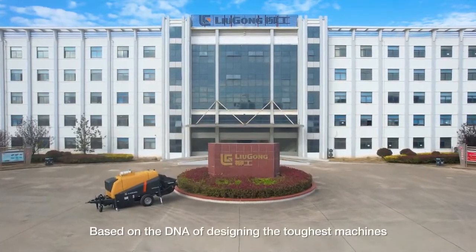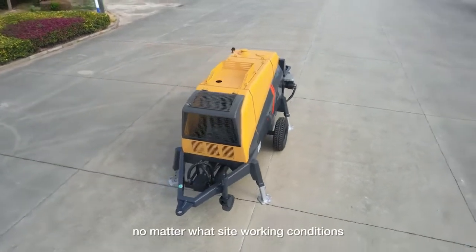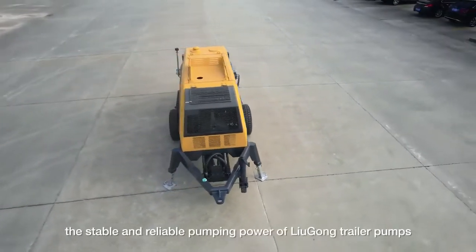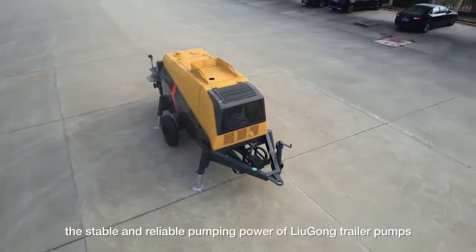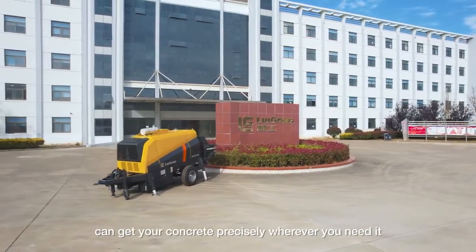Based on the DNA of designing the toughest machines, no matter what site working conditions, the stable and reliable pumping power of LiuGong Trailer Pumps can get your concrete precisely wherever you need it.